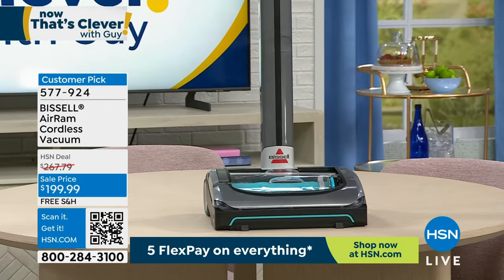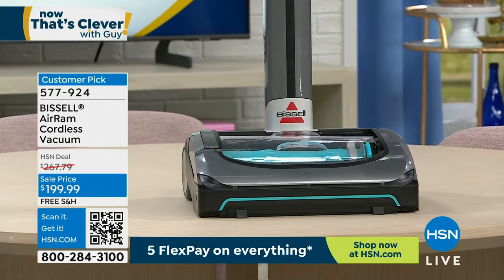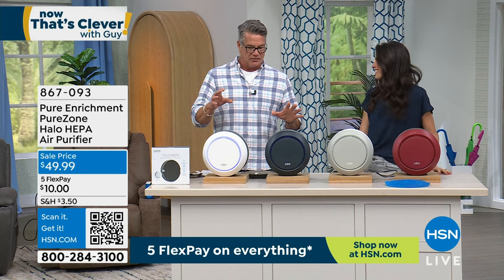Megan Clemente, come out here. So we were talking about customer picks and highly rated products.